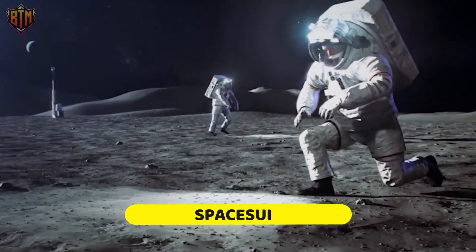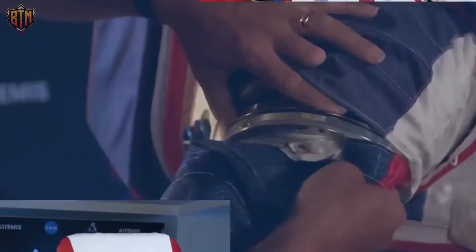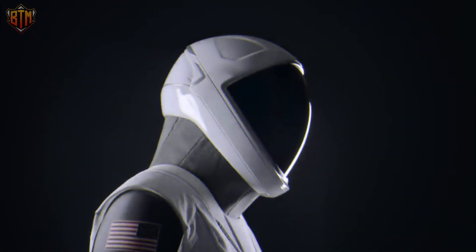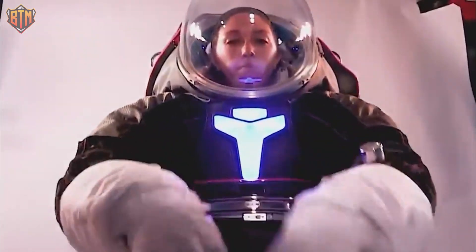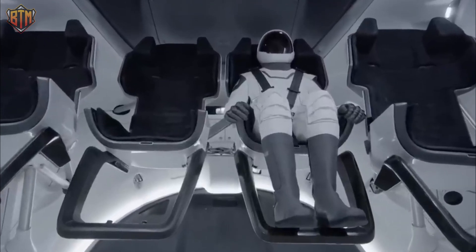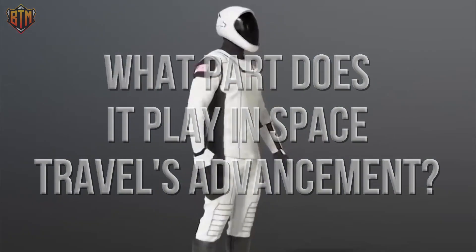The spacesuit is always the center of attention, whether the scenario is based on science fiction or reality. It is commonly known that seeing astronauts in more advanced spacesuits brings us delight and motivation. The new SpaceX spacesuit design is unique compared to anything NASA or anybody else has ever created. You won't believe your eyes when you see the high-tech spacesuit from SpaceX, which has many special features like touchscreen compatibility and dynamic heat management. The new SpaceX suit looks more like it suits a science fiction film. What sets this cutting-edge spacesuit apart from others, and what part does it play in space travel's advancement?